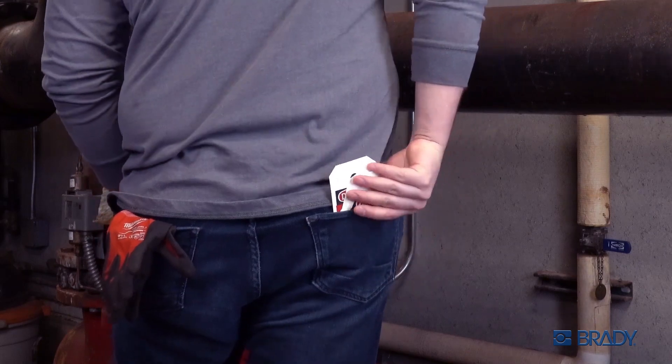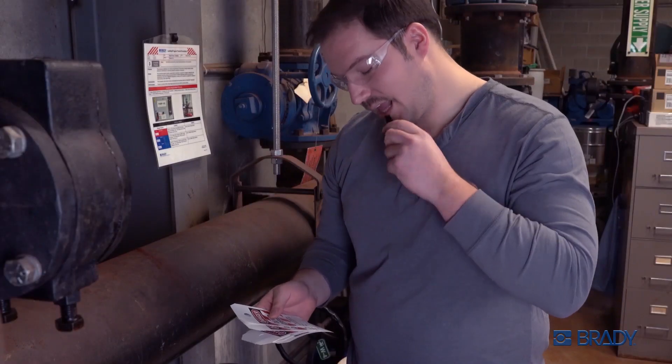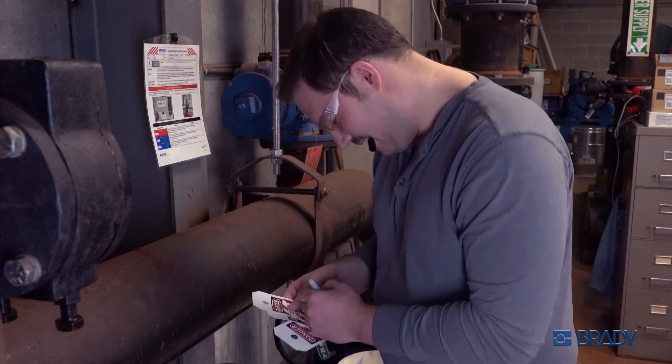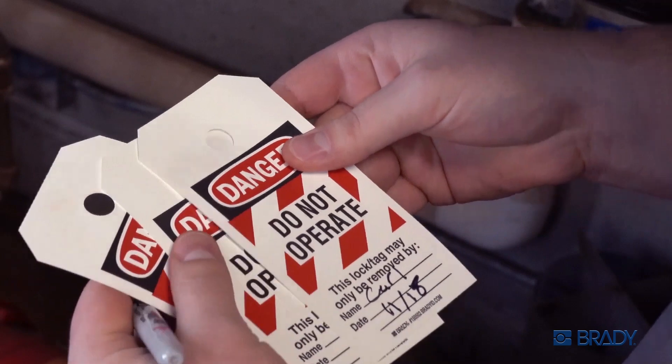But just like the rest of us, Carl isn't perfect. He should really respond to emails quicker, could stand to clean up his desk a bit, and has really horrible handwriting.